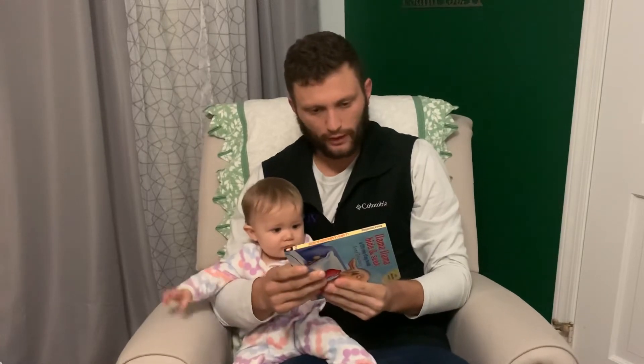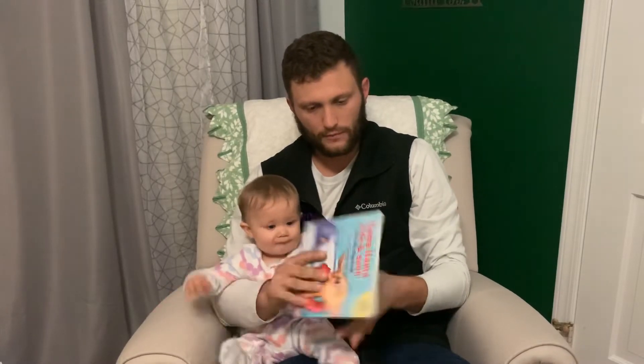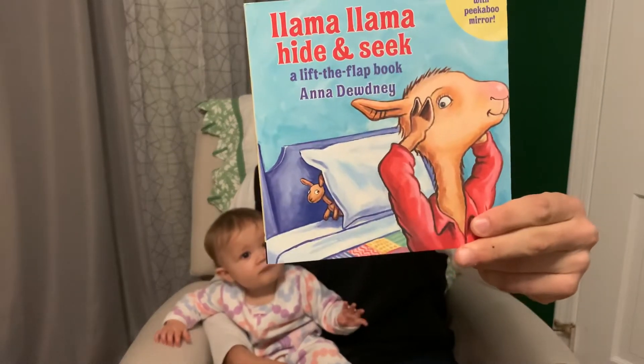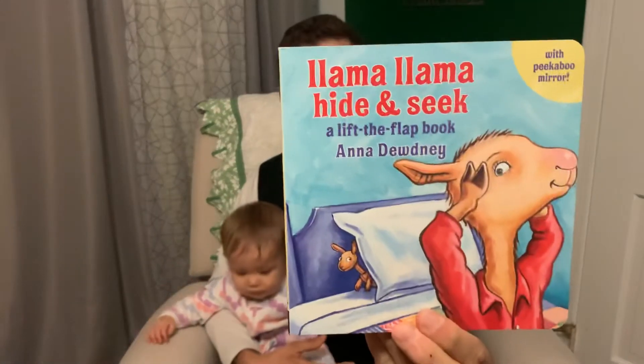The end. I want to tell you about this program. This book was sent to us. We signed up for what is called Dolly Parton's Imagination Library — so maybe look that up. They will send you, depending on where you're at, a free book every single month to read with your kids. And this is one of those books, Llama Llama Hide and Seek.